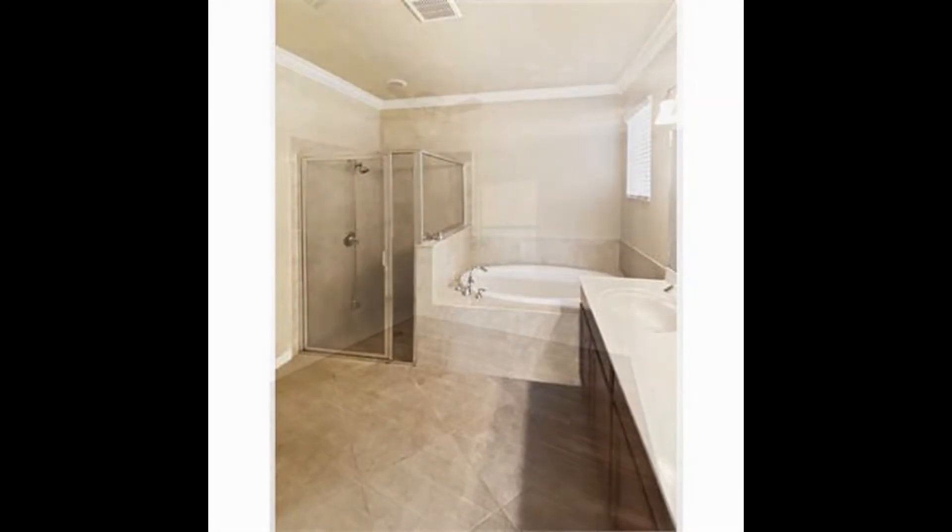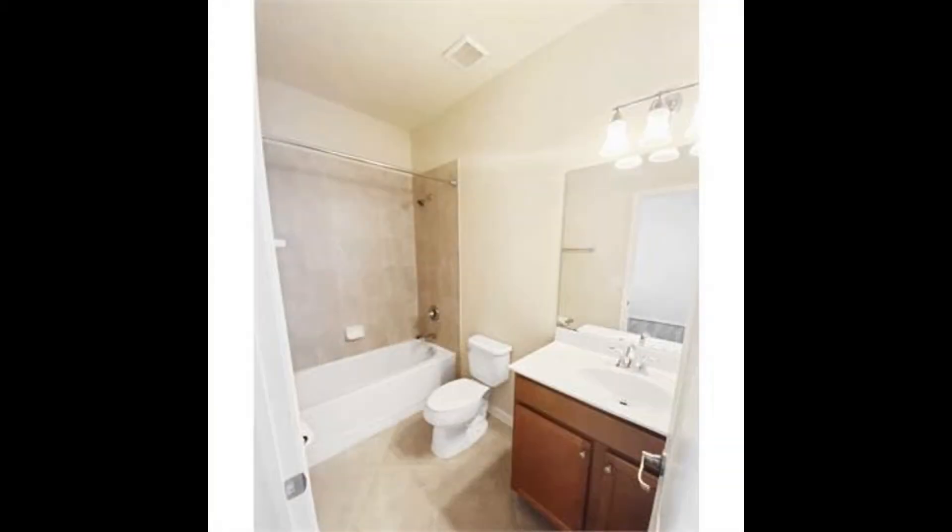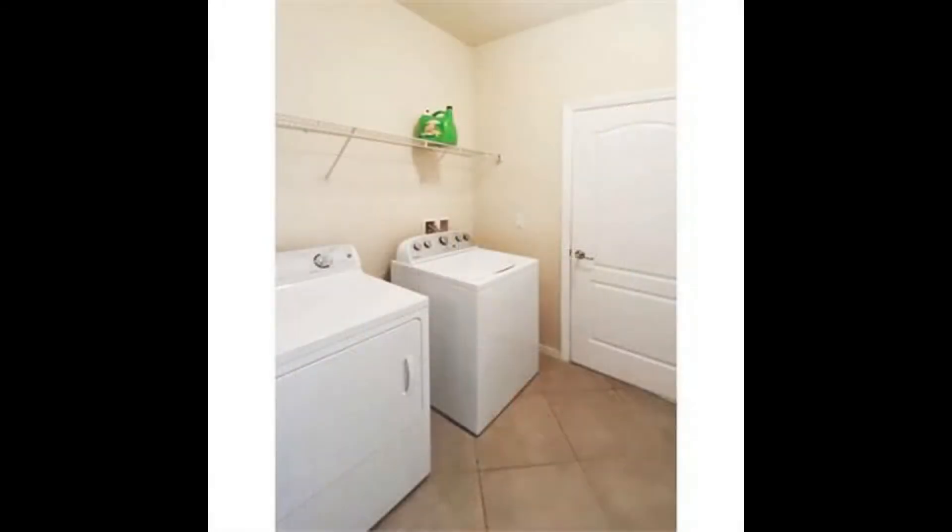Other features include a laundry room with a washer and dryer, and many more. This home is close to shopping, restaurants, white sandy beaches, and the airport.